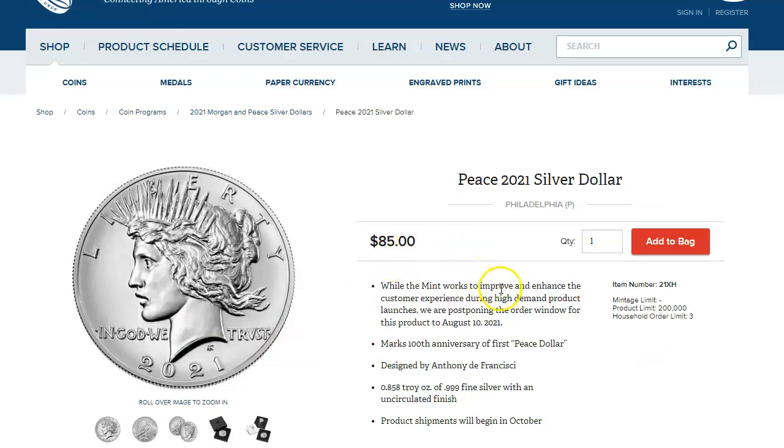Hey guys, I just wanted to do a quick update on the Peace Dollar that came out earlier in the year. It is now available for sale. I got a text from the U.S. Mint saying this is ready, and also the Carson City was ready too.